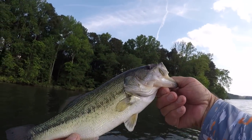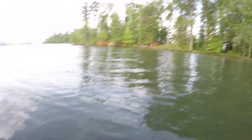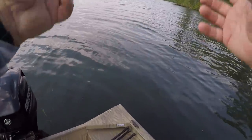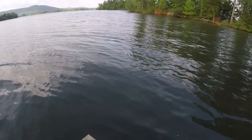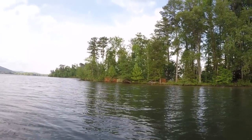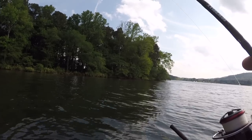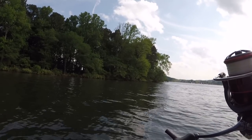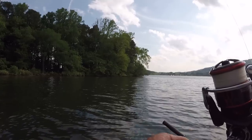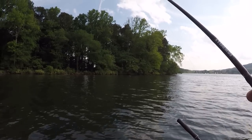That ain't too bad — I'm not going to gripe about it. Let's let him go. Now this water right here is around four feet deep, just full of bass. I mean they can't all be the same size, can they?